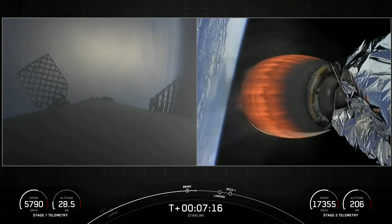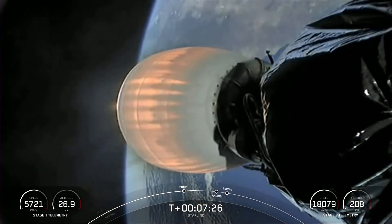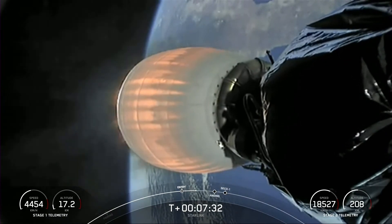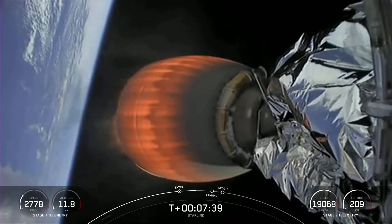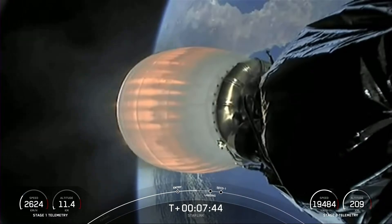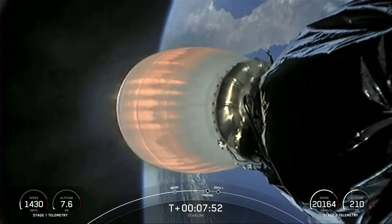We have one more burn to go on the first stage in about a minute. Stage one FTS is safe. After the landing burn, we'll be listening for the callout for SECO — second engine cutoff one — and a confirmation of good orbit. For today's mission, we are going to have two coast phases: after shutting off the second stage engine, we'll coast for about 40 minutes, then relight the engine for a few seconds, and coast again before deploying the satellites just after T-plus one hour.